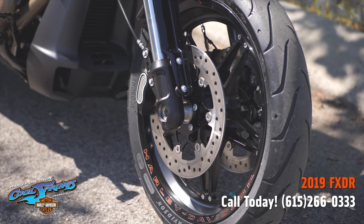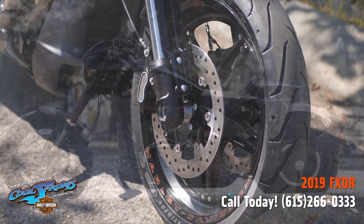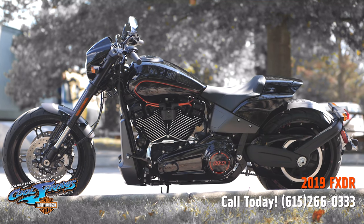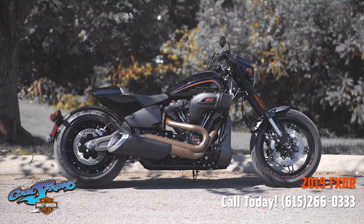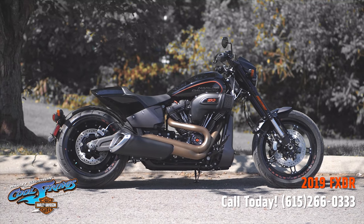The FXDR is a very nice addition to the Harley-Davidson soft tail family. Come by today and take one for a ride — you just might end up taking her home. We're Harley-Davidson of Cool Springs, 7128 South Springs Drive in beautiful Franklin, Tennessee.